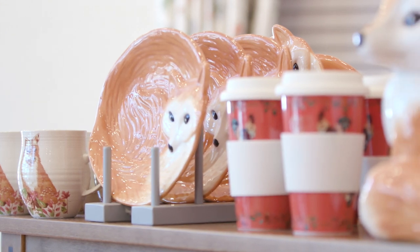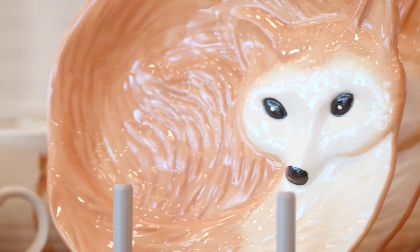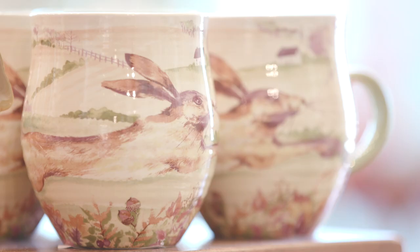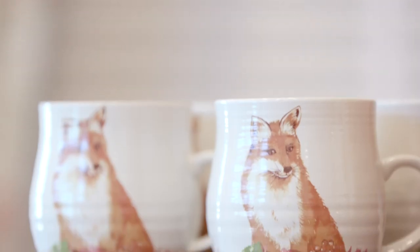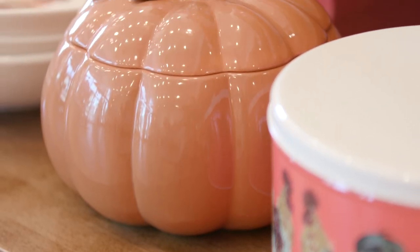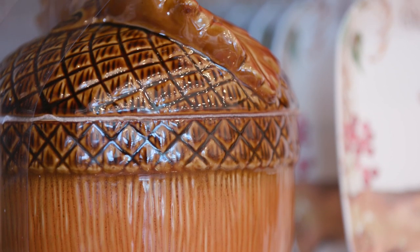The range extends from the living room into the kitchen where British wildlife takes centre stage and we can find foxes, hares and cockerels adorning mugs, coffee cups, plates and storage jars. Our wildlife motifs sit alongside new designs in the shapes of pumpkins and acorns, all adding a touch of fun to the heart of the home.